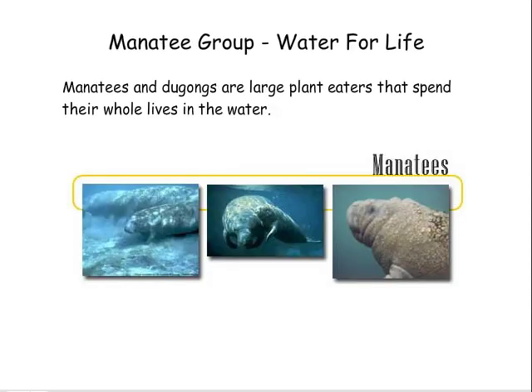Manatee group — water for life. Manatees and dugongs are large plant-eaters that spend their whole lives in the water.